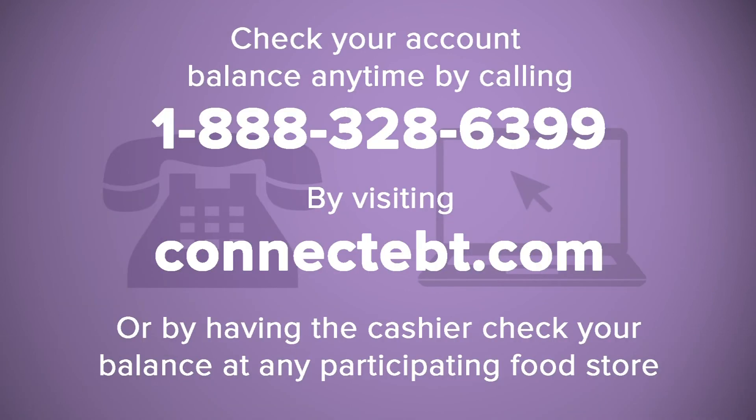You can check your account balance at any time by calling 1-888-328-6399, by visiting ConnectEBT.com, or by having the cashier check your balance at the register at any participating food store.